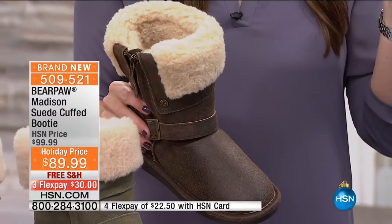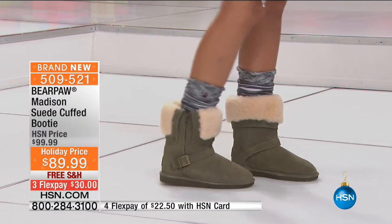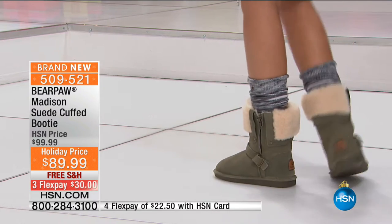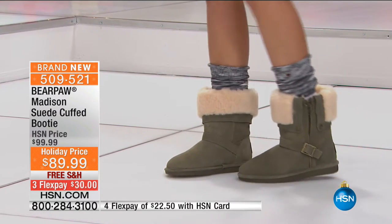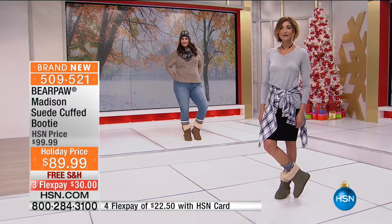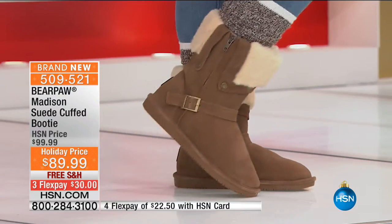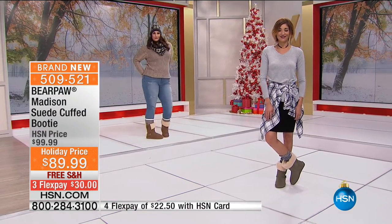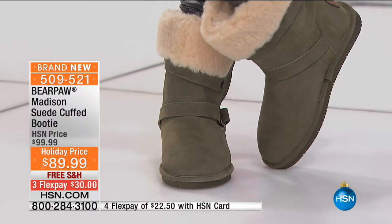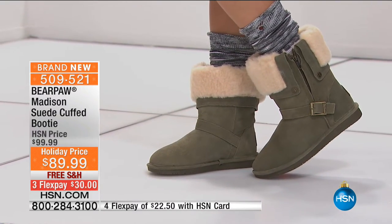Don't look at this $89.99 price and think it's a mystery fabrication — you're still getting genuine suede, and it's sustainable, which is really important to so many people. Think about when you're traveling on the holidays: you just unzip, slip your feet out, walk through TSA, slip them back on, zip, and you're done. It's $30 on your charge card with free shipping and handling, and there is an additional flexible payment if you're shopping using your HSN card.